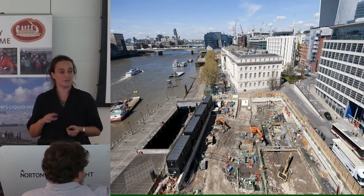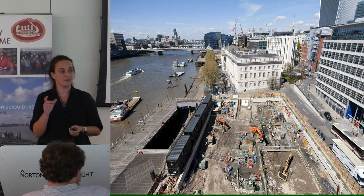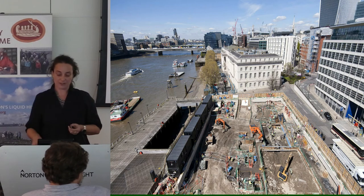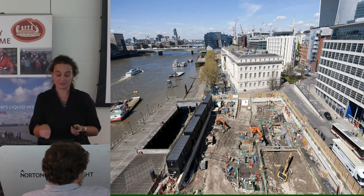Here we are on site — this is last winter and spring, so we did January to June, not the ideal time to work on the foreshore. You can see we're exactly opposite London Bridge in the foreground and the New Custom House right in front of us.